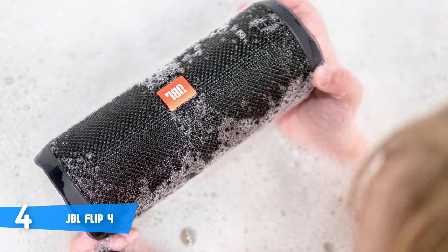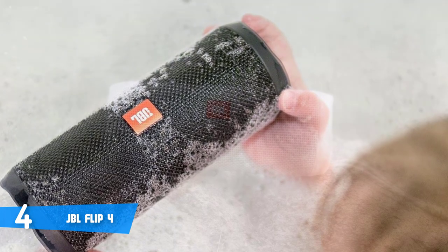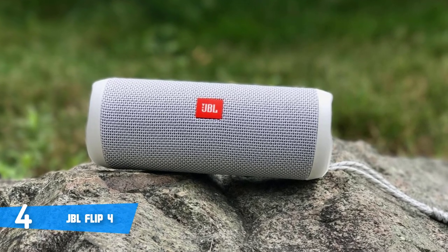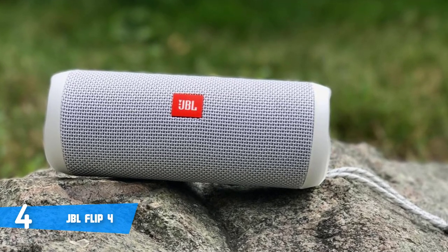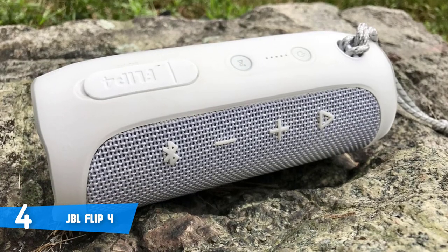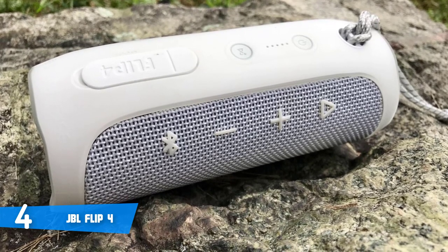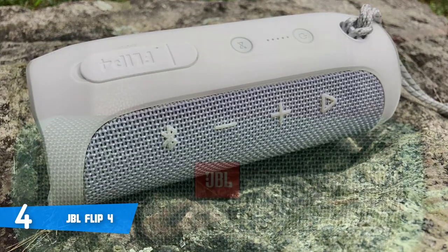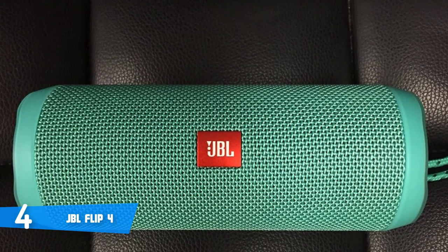With regards to performance, the Flip 4 is armed with dual external passive radiators, which, according to most of the users, do a really good job in producing thumping lows, rich mids, a crisp treble and a consistent bass, so you can hear a full, distortion-free sound that'll completely immerse you. This unit comes with a built-in 3000 mAh battery as well, which can handle a playtime of up to 12 hours, as the manufacturer claims, and in practice, this seems to be the case. Last but not least, you can wirelessly connect up to two smartphones or tablets to the speaker, and what's interesting is that the audio will remain quality even at 20 feet of distance away, which I think is awesome.